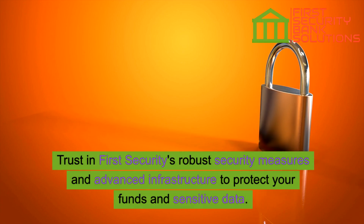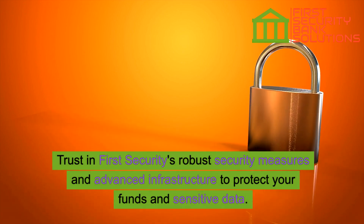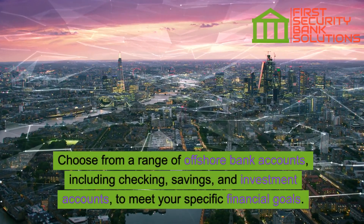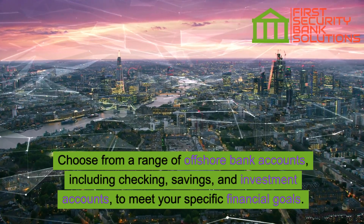Trust in First Security's robust security measures and advanced infrastructure to protect your funds and sensitive data. Choose from a range of offshore bank accounts, including checking, savings, and investment accounts, to meet your specific financial goals.